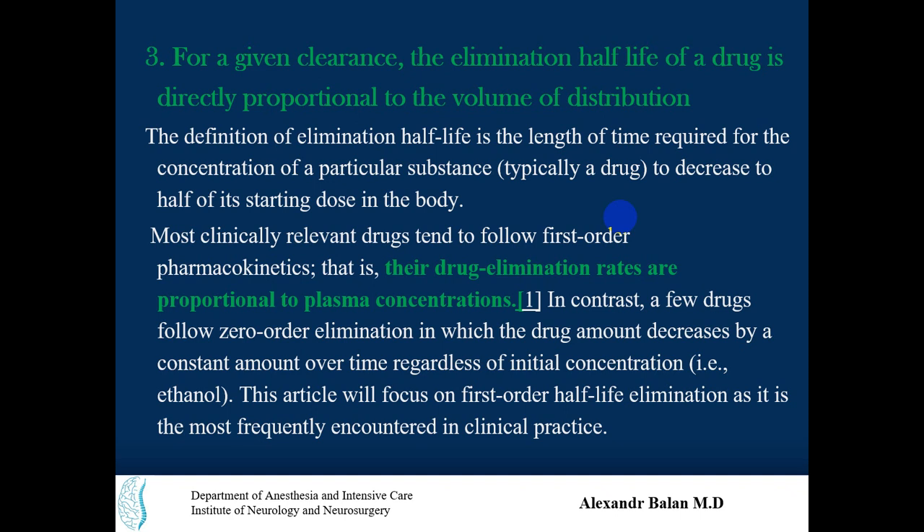Option three: for a given clearance, the elimination half-life of a drug is directly proportional to the volume of distribution. Elimination half-life is the time required for the concentration of a substance to decrease to half of its starting dose in the body. Most clinically relevant drugs follow first-order pharmacokinetics, meaning their drug elimination rates are proportional to plasma concentration. A few drugs follow zero-order kinetic elimination, where the amount of drug decreases by a constant amount over time regardless of initial concentration.